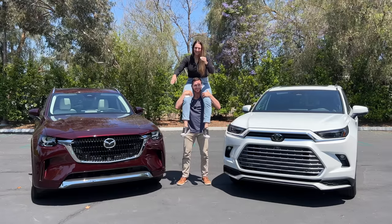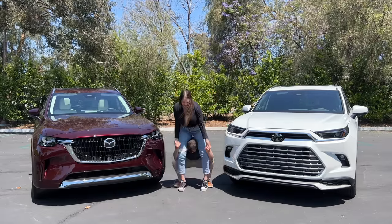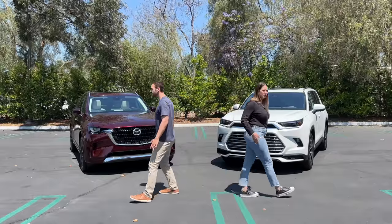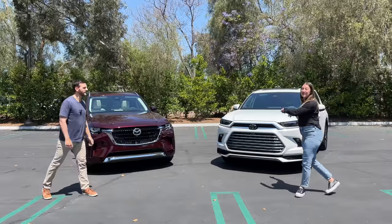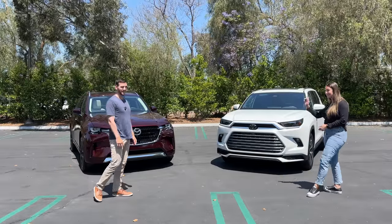Hey, mama family edition! This is the 2024 Toyota Grand Highlander Limited Hybrid Max — that is a mouthful.